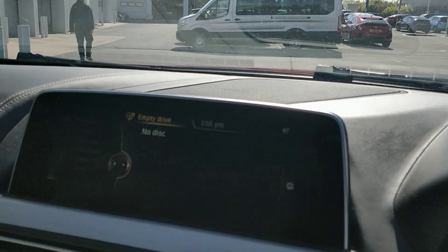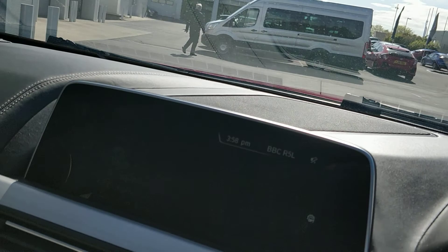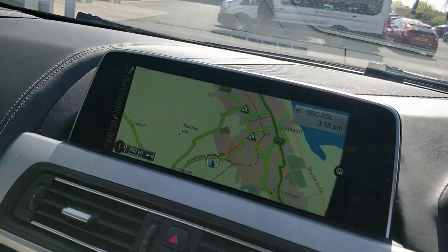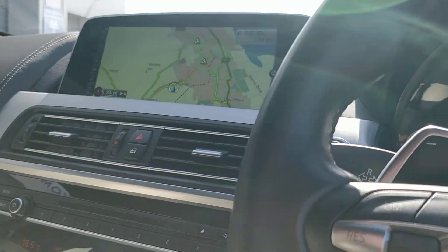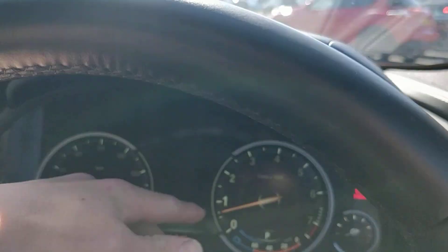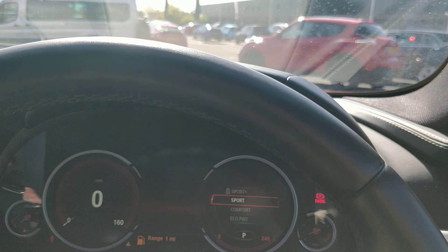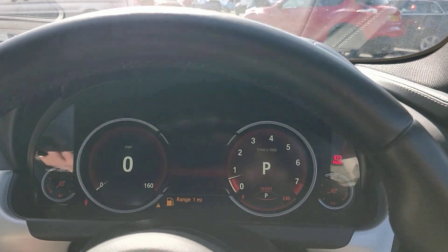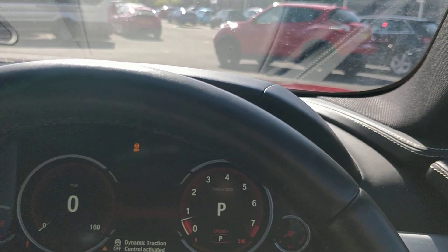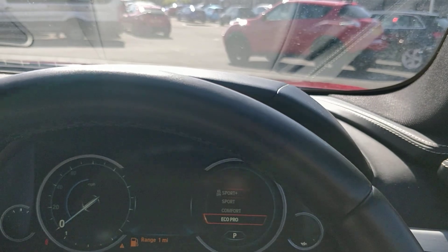We've also got our media system with this really wide screen — CD, DVD music collection, online services, DAB radio, Bluetooth hands-free, and navigation. Look how wide that screen is! The dash display is actually customisable so you can change the clocks. In sport mode the clocks go red, which is quite cool. In sport plus it doesn't do anything else, but you can go into eco pro mode and everything goes blue. I'll just put it in comfort for now.